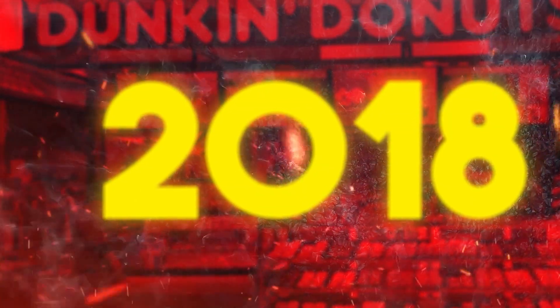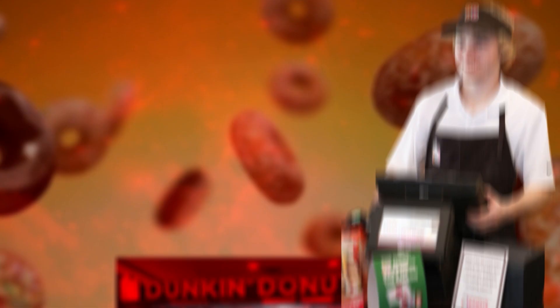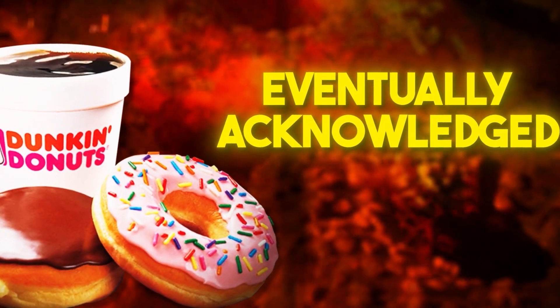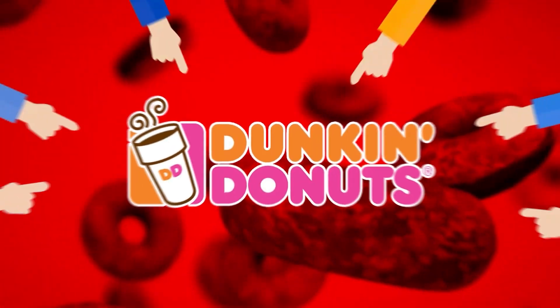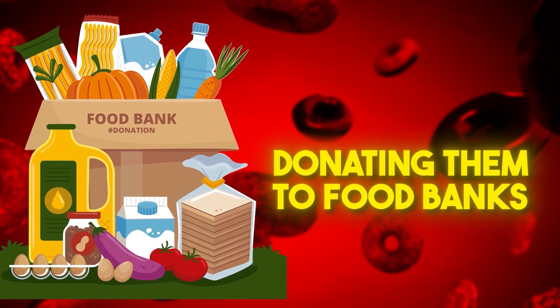In 2018, a Baltimore branch of the chain displayed a sign on their counter asking customers to report employees who spoke languages other than English. This sparked outrage and was considered a racist move. Dunkin' Donuts eventually acknowledged the sign's inappropriateness and removed it. Additionally, there have been allegations that Dunkin' Donuts throws away unsold donuts instead of donating them to food banks.